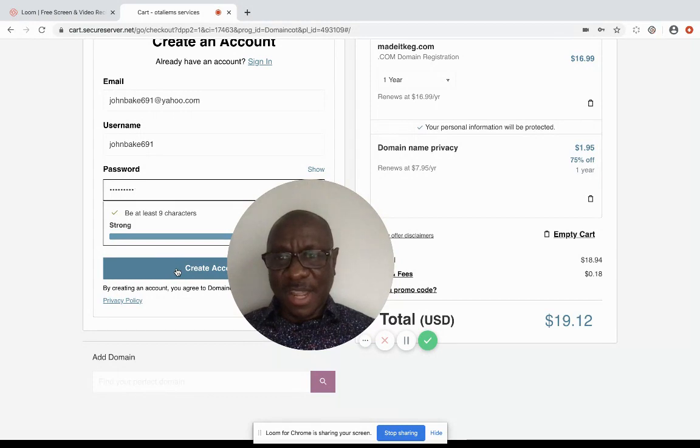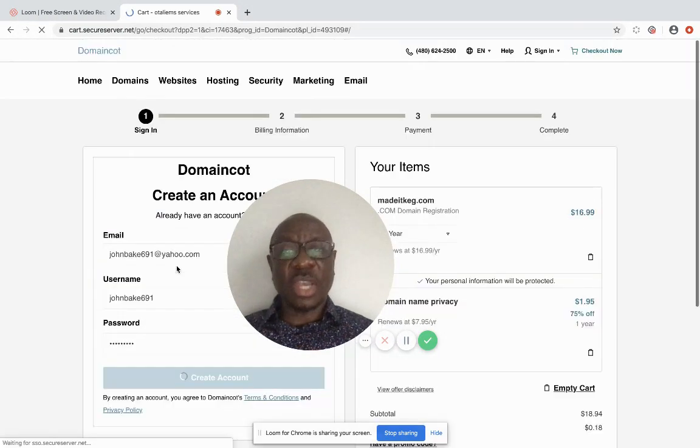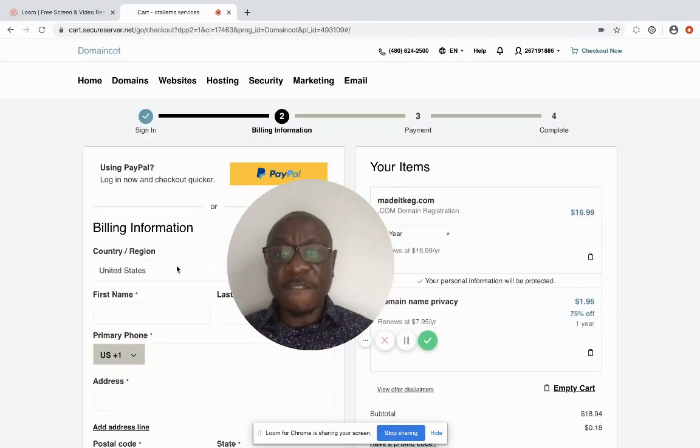I'm going to click 'create an account.' It's going to create the account and send me information to the email address I've provided. Going forward, every communication will be sent to that email, including renewal notices.